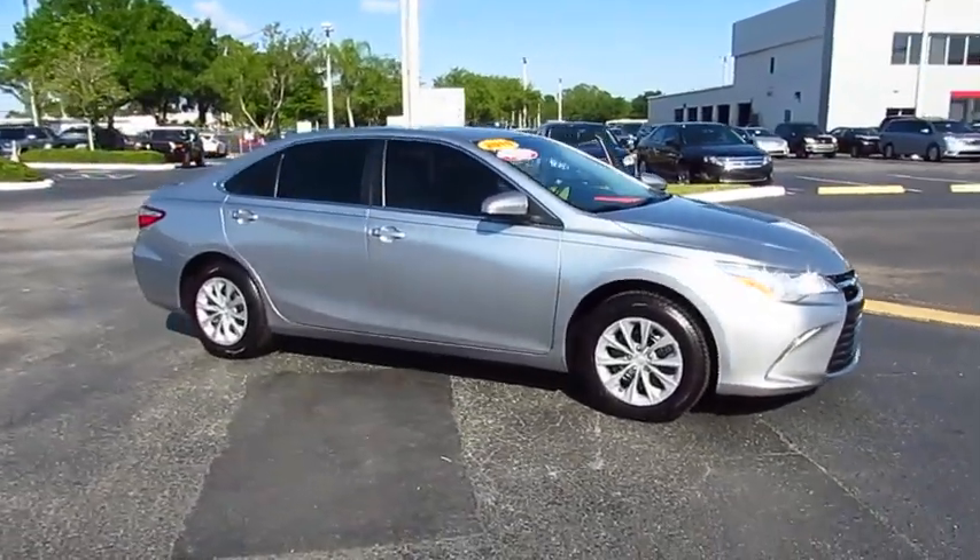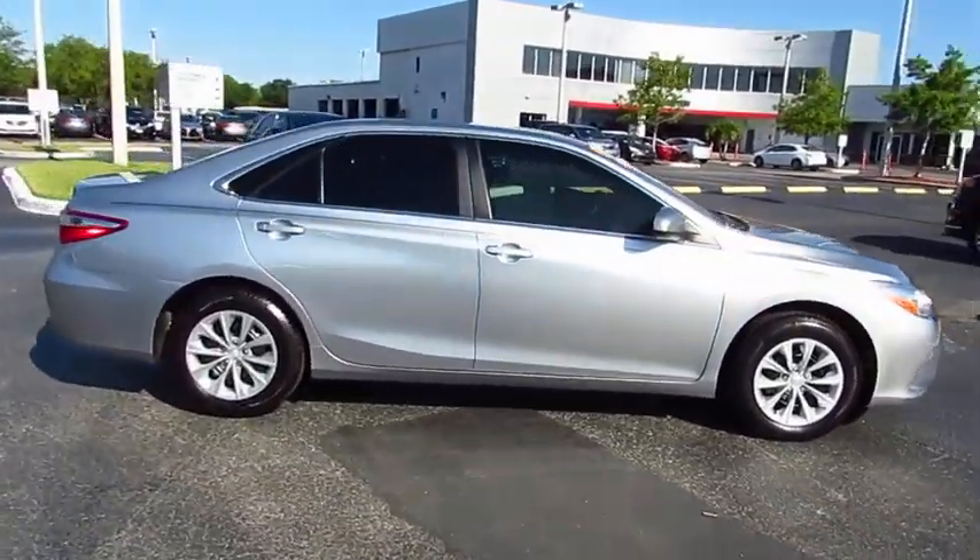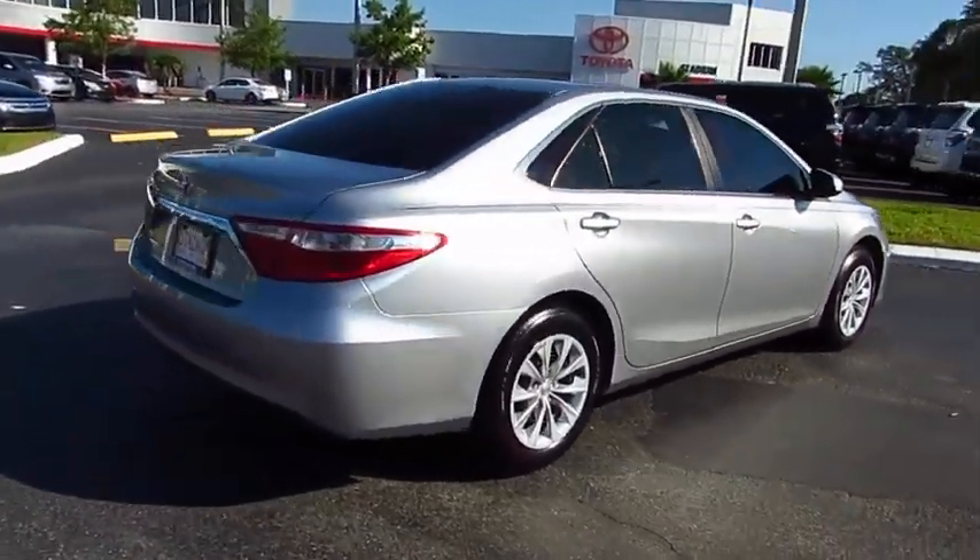The 2015 Camry. Toyota Camry is an affordable mid-size car — reliable and a great comfortable commuter car.